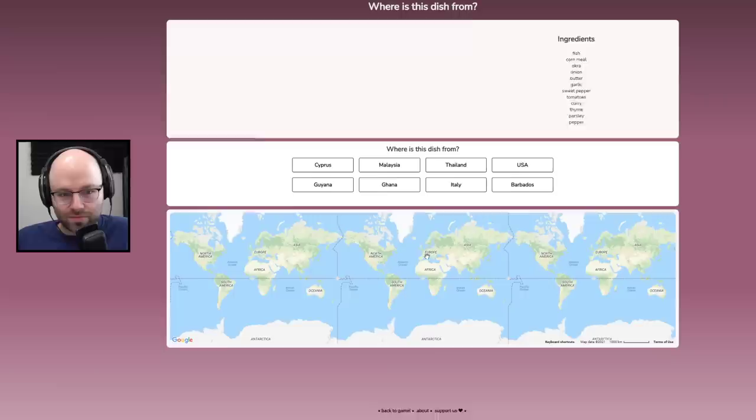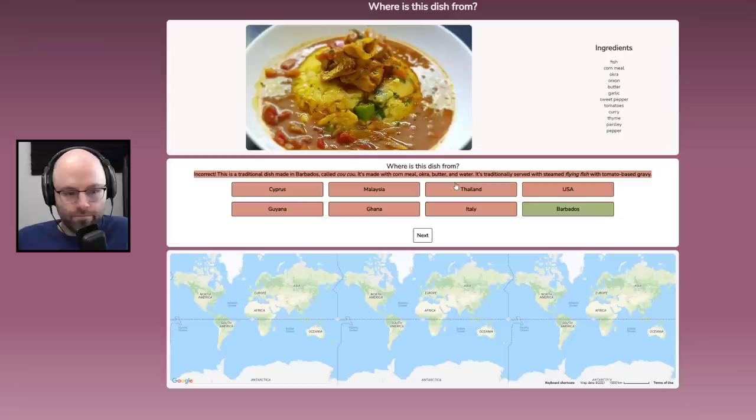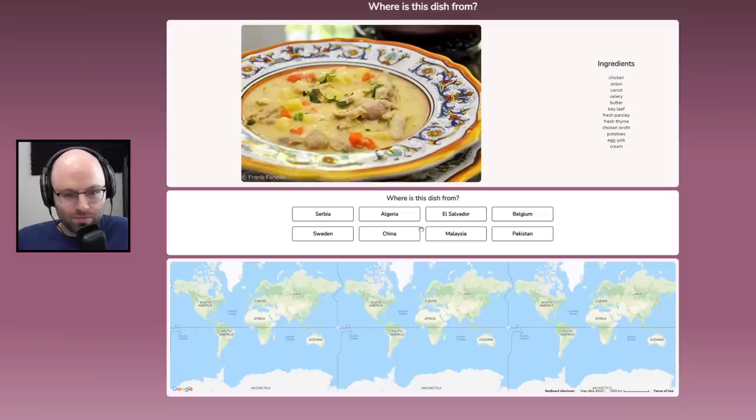Fish, cornmeal, okra, onion, butter, garlic, sweet pepper, tomatoes, curry, thyme, parsley, pepper. This looks fantastic. This to me looks like it could be a Thai curry. Wrong — this is called cuckoo. It's Barbados.